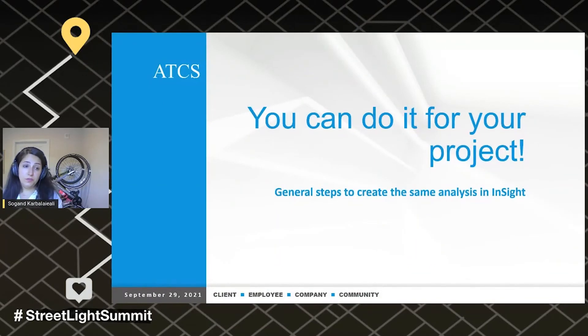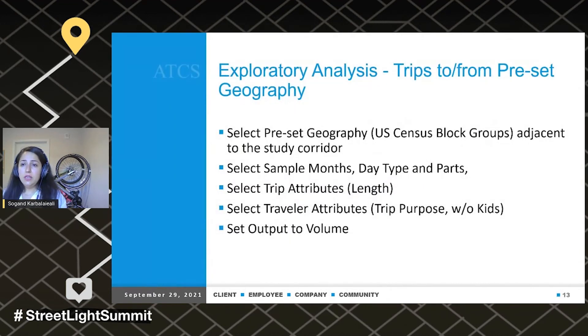You can do this for your own project. I'll show you the general steps to create the same analysis and insights. You can do the analysis using trips to and from a preset geography. I selected US census block groups — you can use TAZ or any other scale that suits your study. I selected them adjacent to the study corridor because I was interested in trips less than two miles. Then select sample months — don't run it for 12 months. Select your day type and time periods; I recommend using all of them because you never know. In this study, midday trips were much higher than AM and PM peak. Definitely select your trip attributes because you need lengths, and select traveler attributes because you need trip purpose and whether trips include kids. Set outputs to volume.